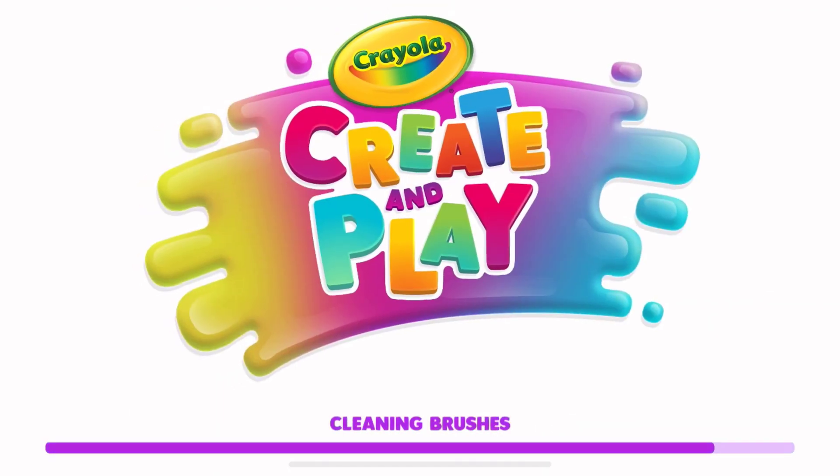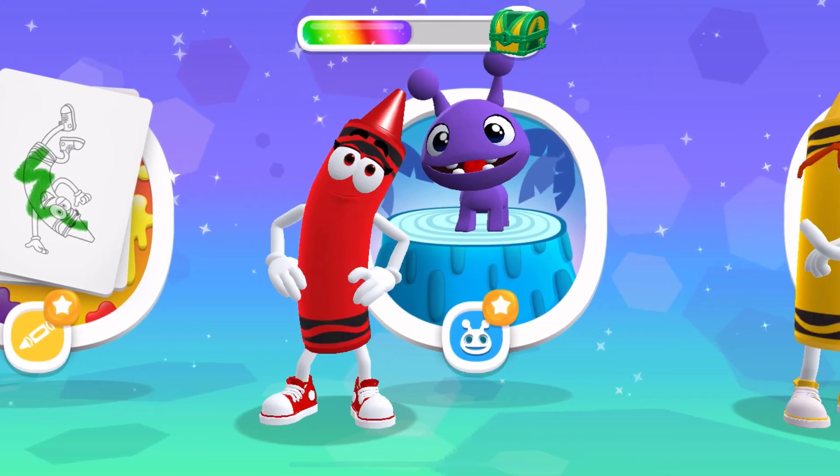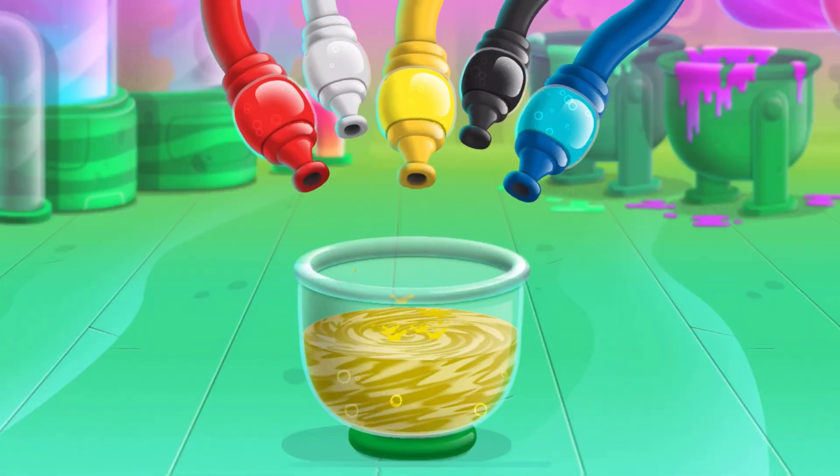Welcome to Crayola Create and Play. Do you like to color? Color Lab. Do you have a favorite color mixing? Experiment and discover new colors.